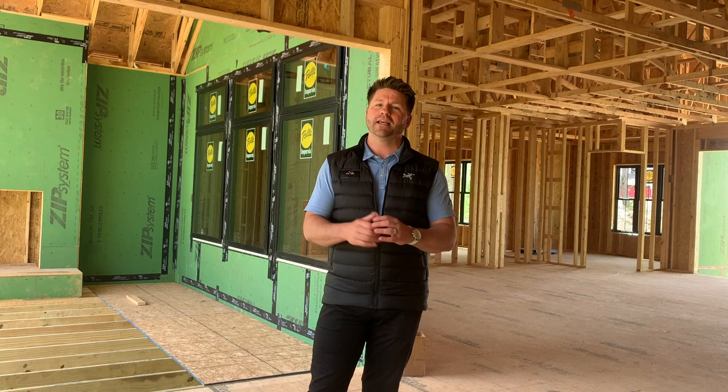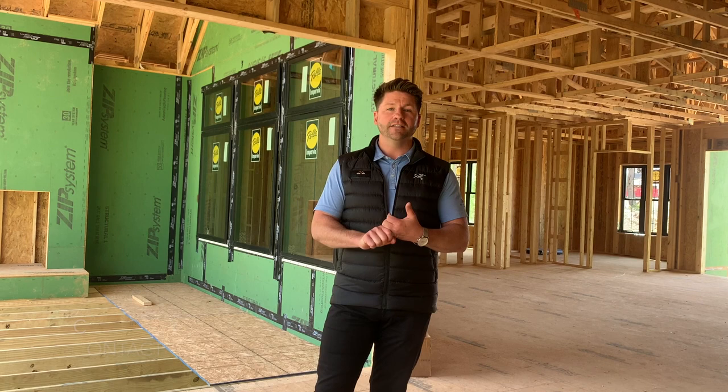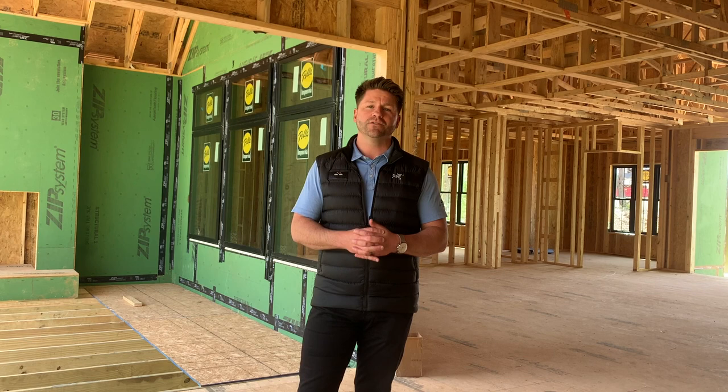As we walk through and move through framing, contact your project manager with any questions that you might have. They're on site, so they're the team member that's going to make sure this home is built to your plans and to your satisfaction. Framing is one of the most exciting points of any project, so enjoy it — and if you walk through the project, just make sure to be very careful at the job site.